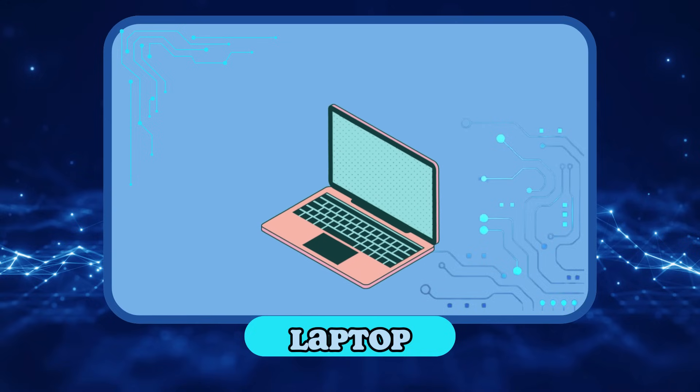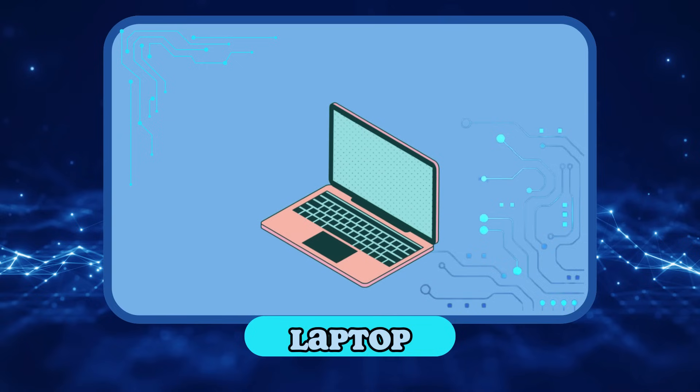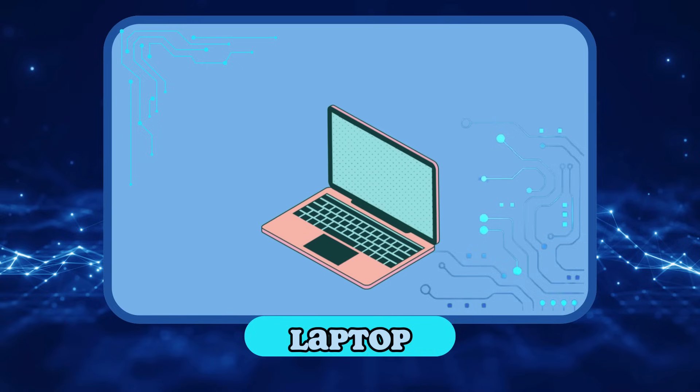Laptop! The laptop is a computer you can take anywhere. Also, it has a screen, a mouse, a keyboard, speakers, a webcam, and a microphone all in one.